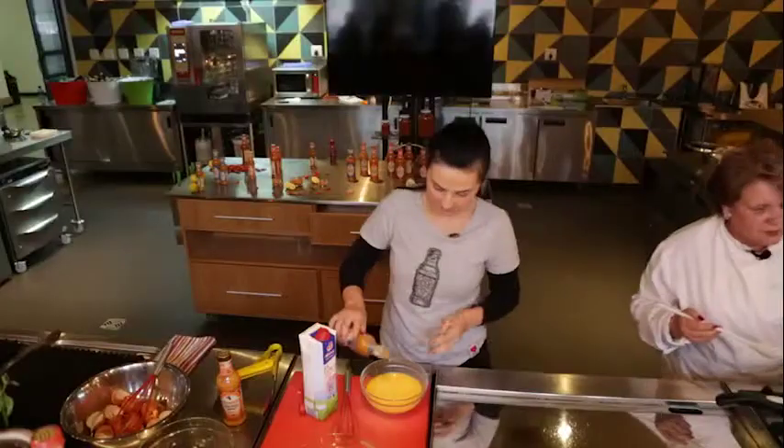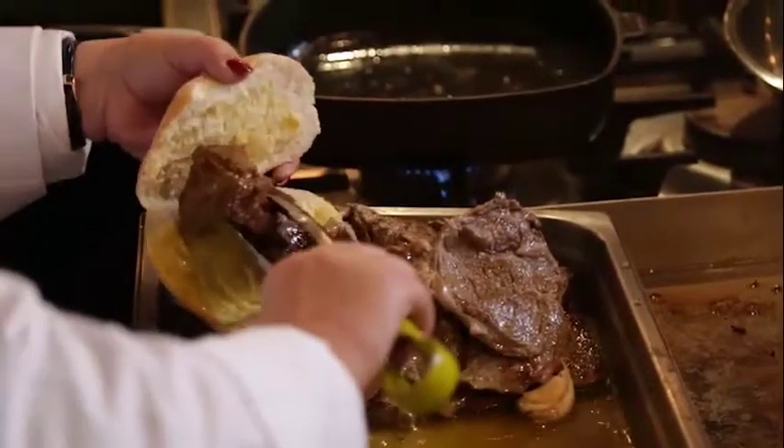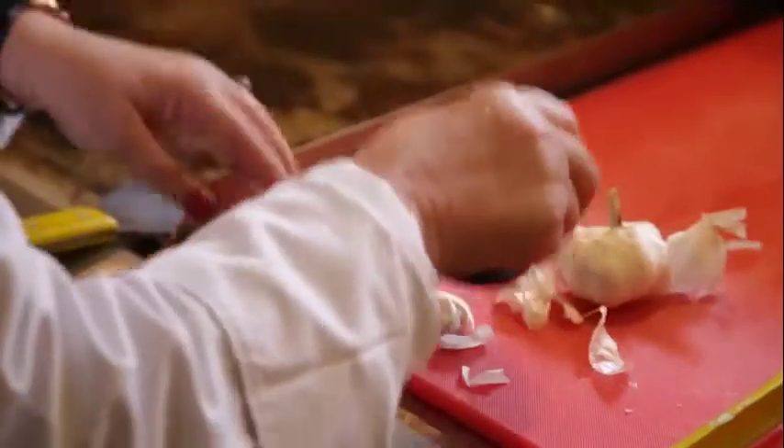Give It Some Nando's positions Nando's sauces as versatile condiments that add flavor to any everyday meal, and the proof of the pudding is in the making. A Portuguese cooking lesson with peri peri ice cream for dessert gave our team an African bird's-eye view of how Nando's offers a heat level for everyone.